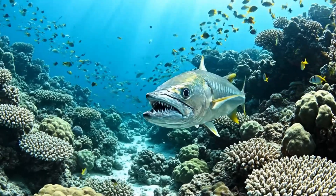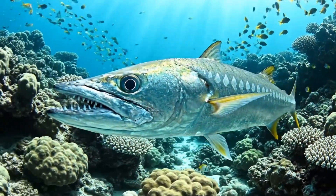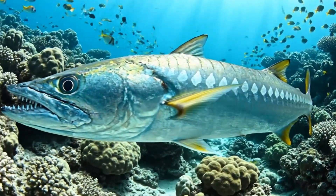This is a barracuda. It's silver and fast, living in tropical seas around the world.